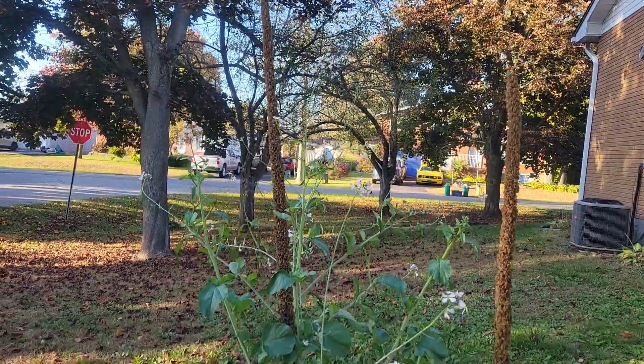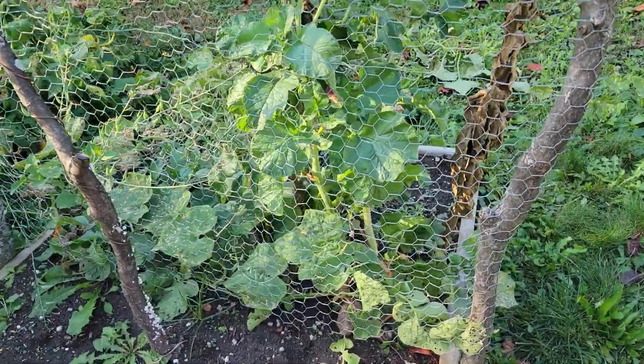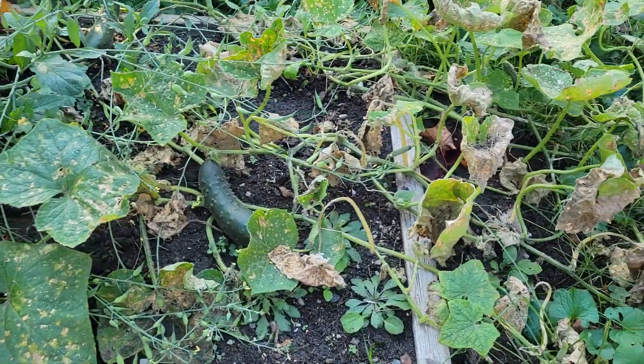This great big tall guy here is a radish — it's growing like crazy. I'm just letting them go to seed. And I got a cucumber there, cucumber there.